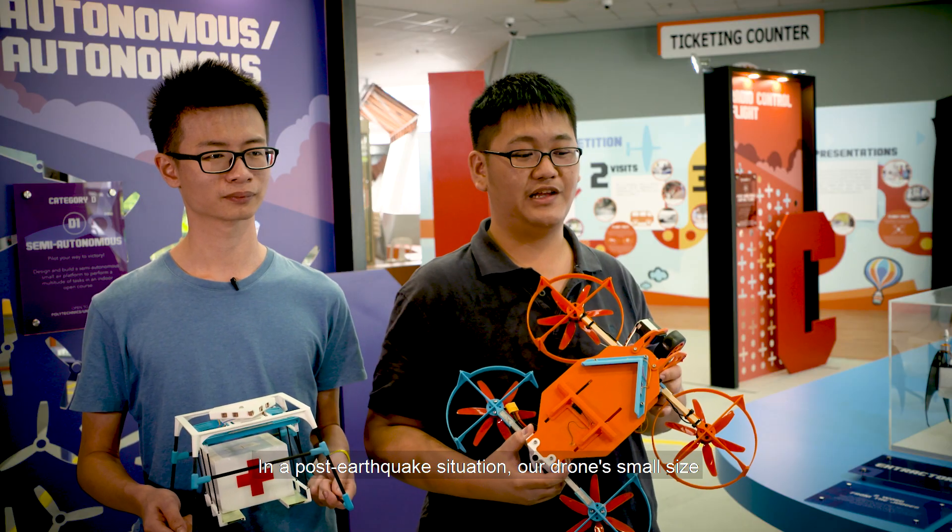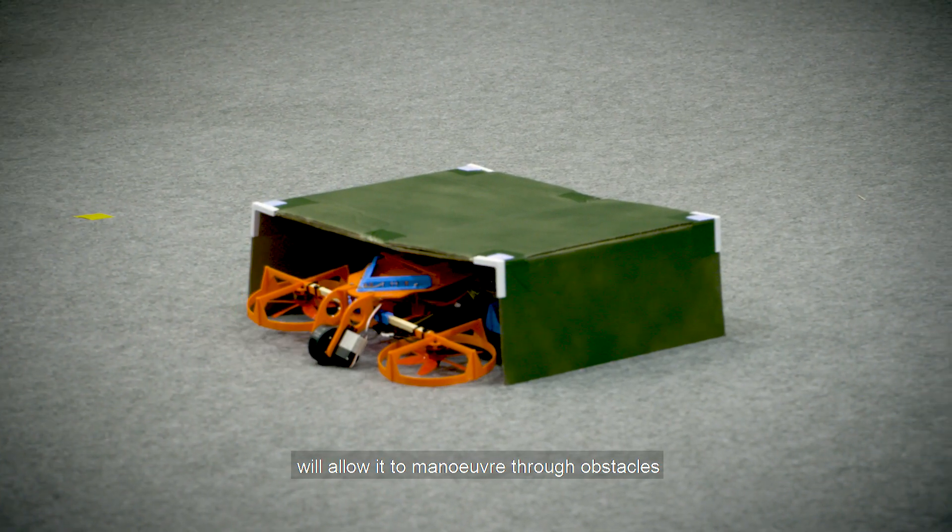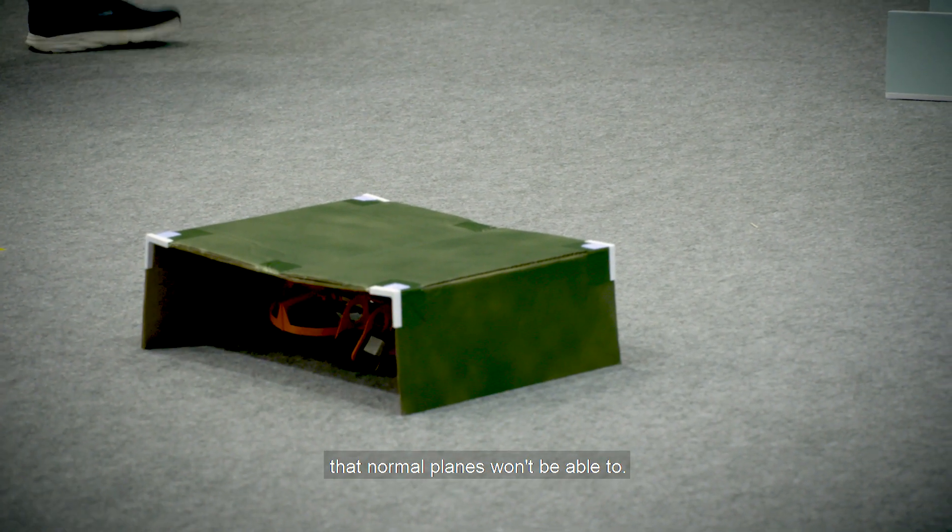If in a post-earthquake situation, our drone's small size will allow it to manoeuvre through obstacles that normal planes won't be able to.